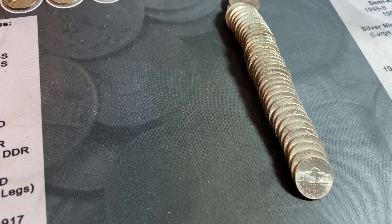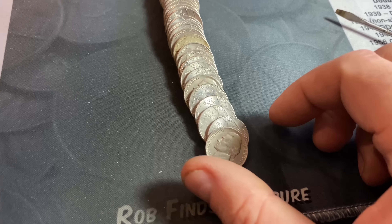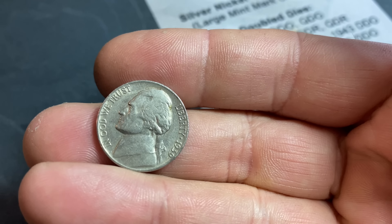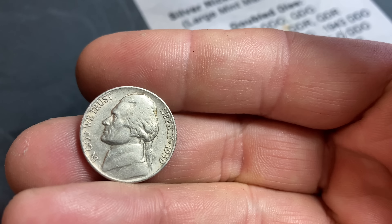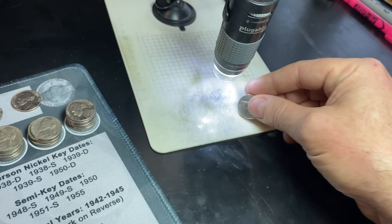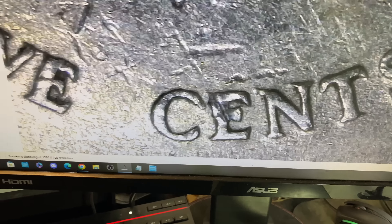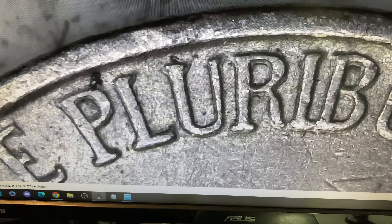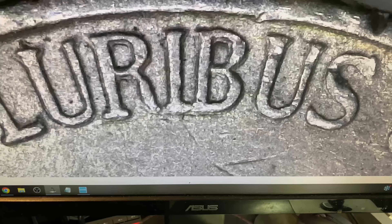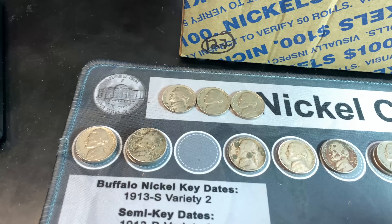Seventeen rolls left plus this one. Roll number 89, and the second coin in is another nice 1939. Will there be a mint mark? There's not. Still a nice 1939 — let's check for any doubling. I don't see any doubling. Definitely a Philadelphia, and a little bit of machine doubling of course, but that's not the DDR. We'll take it — nicest of the three we've found so far.